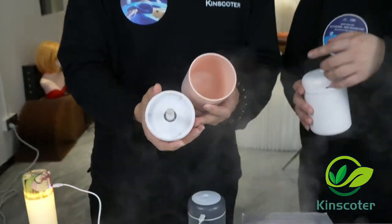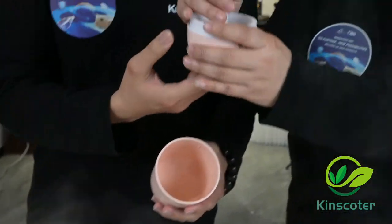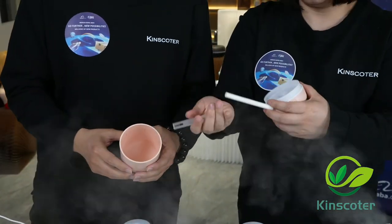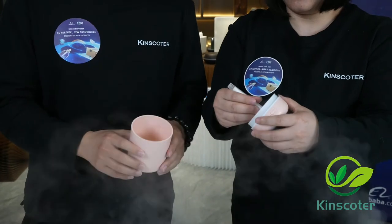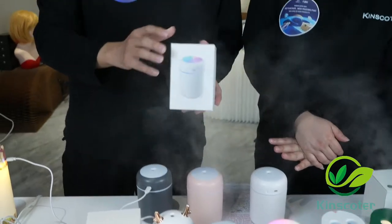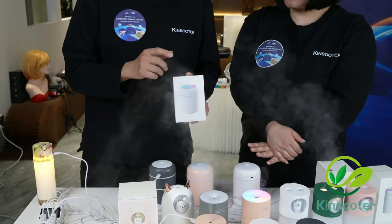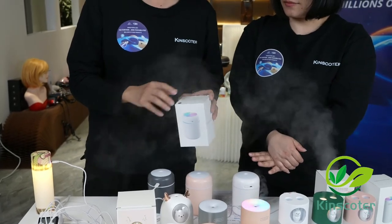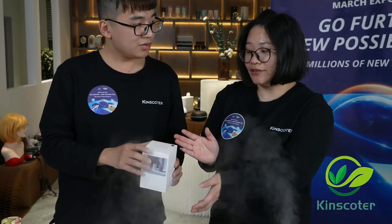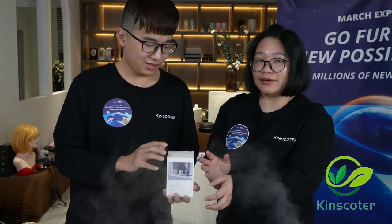Inside the humidifier, there is a filter — a simple one. We include this filter inside the unit. Each package includes the humidifier itself, a filter, and a USB cable in one color box. So you don't need to buy the USB cable separately — it is included in the package.